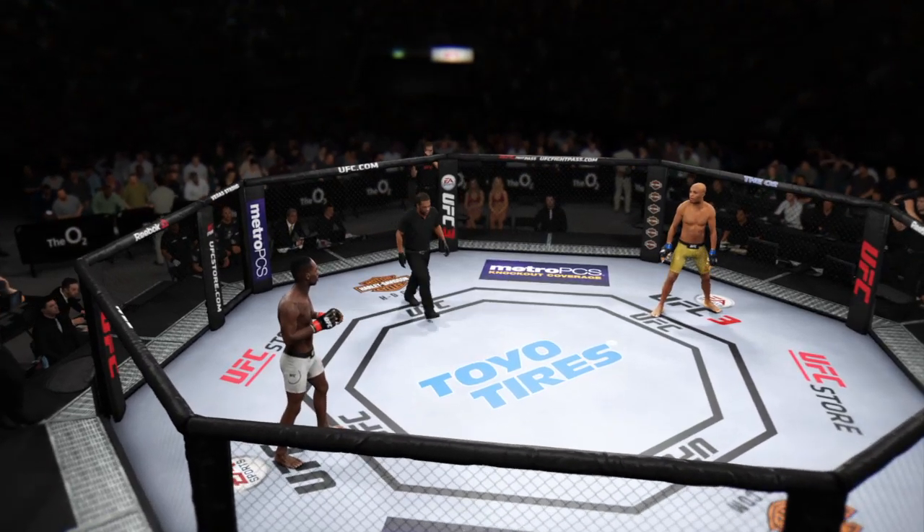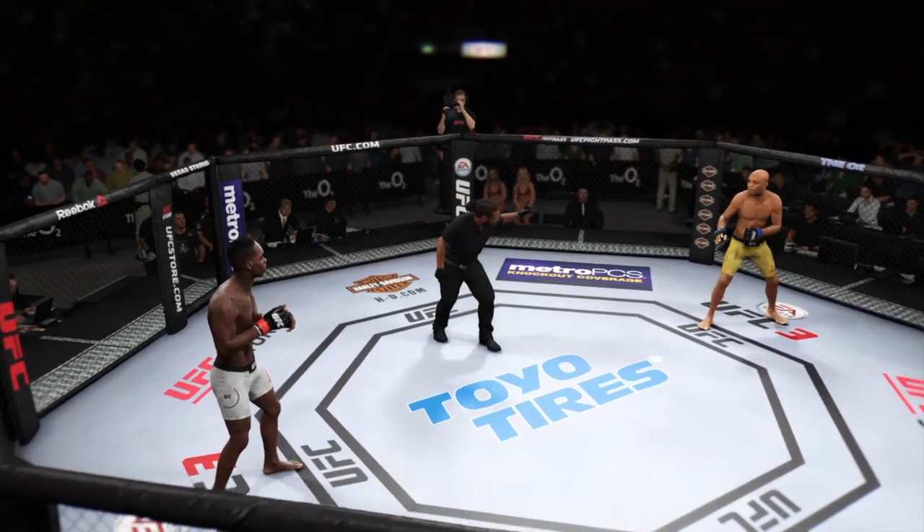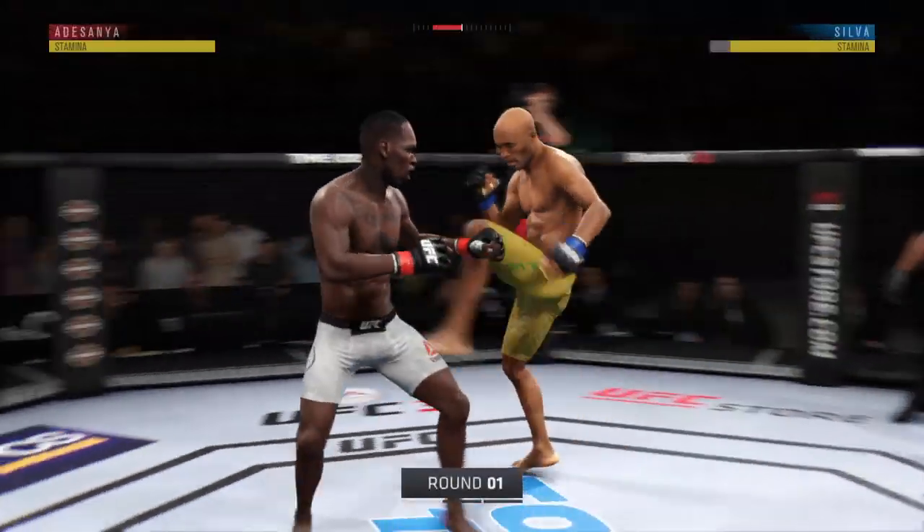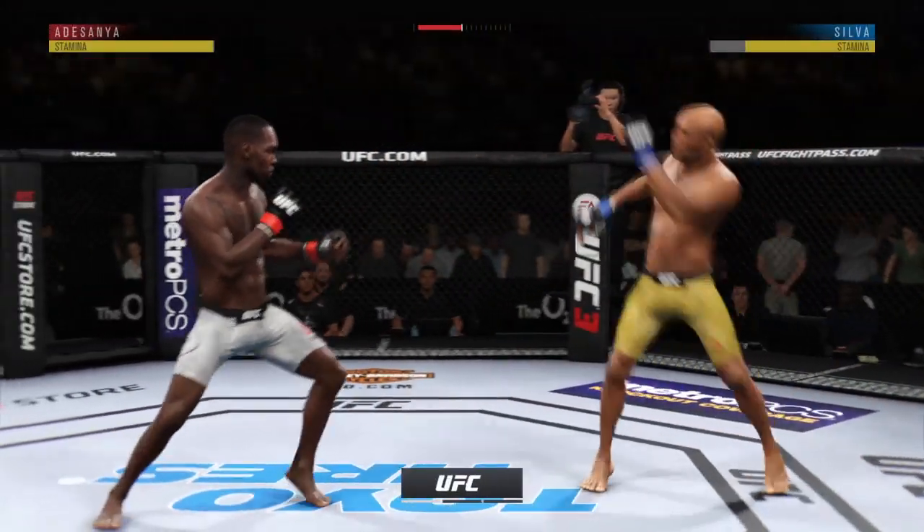And now for the official start. Are you ready to fight? Ready. Well, good to have you with us, and right on time, as we get underway here at the O2 Arena in London, England.